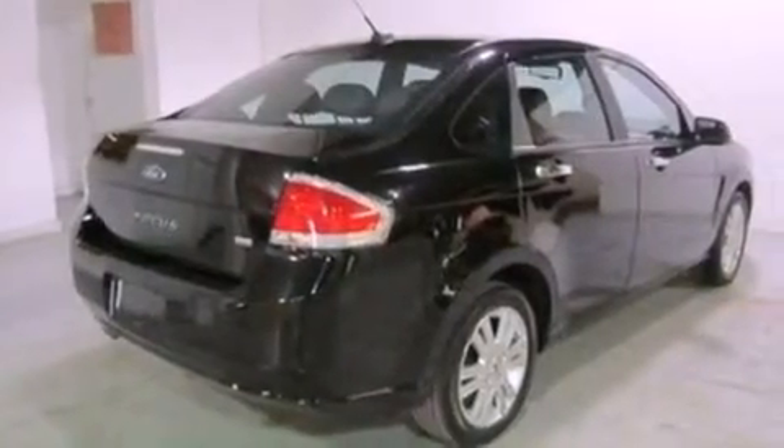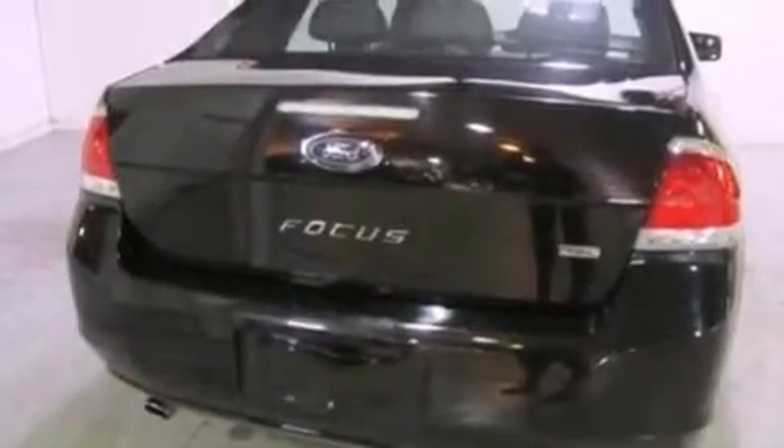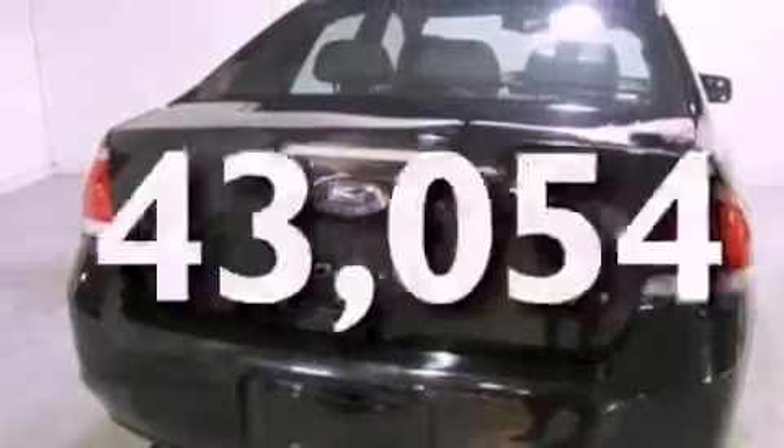Additional features include a multi-link rear suspension, aluminum wheels, a low tire pressure indicator, heated side view mirrors, and this vehicle has fewer than 44,000 miles on the odometer.